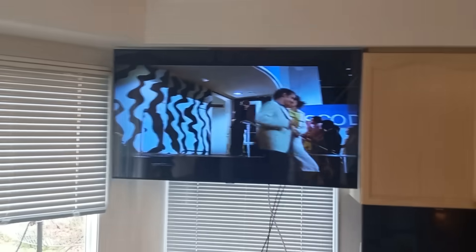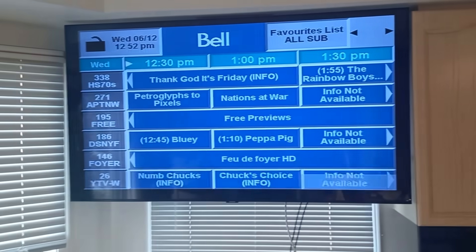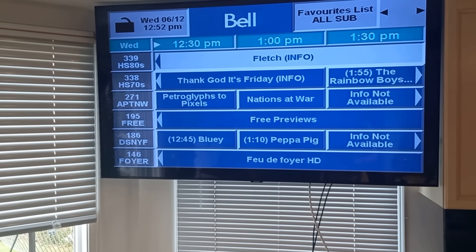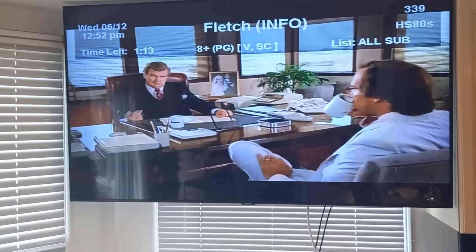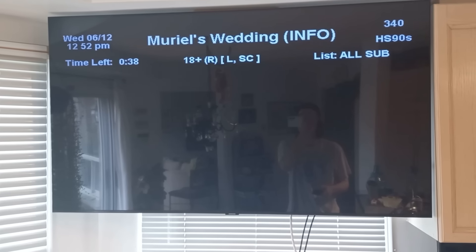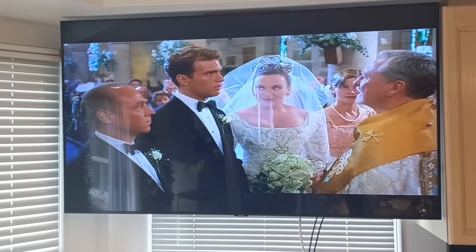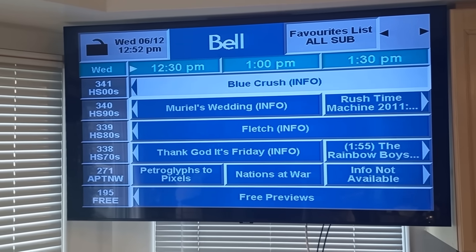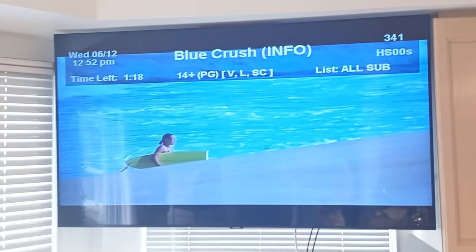Look at that - movie channels! Let me get the remote here and look at the guide. We now have movie channels - 80s movies. Which channel is this? The 90s? And we have the 2000s channel too. Look at this - we've got all these movie channels coming in for free now.